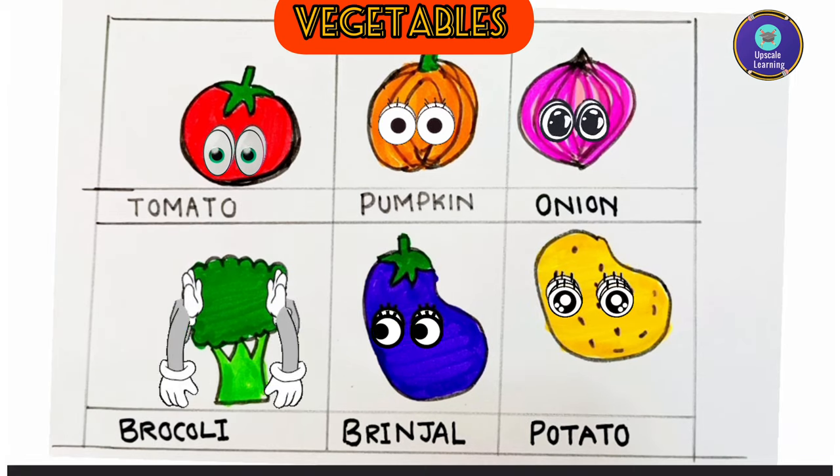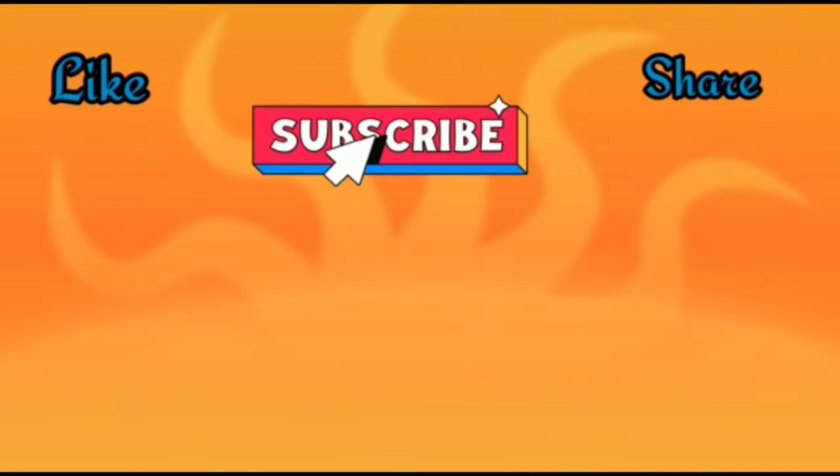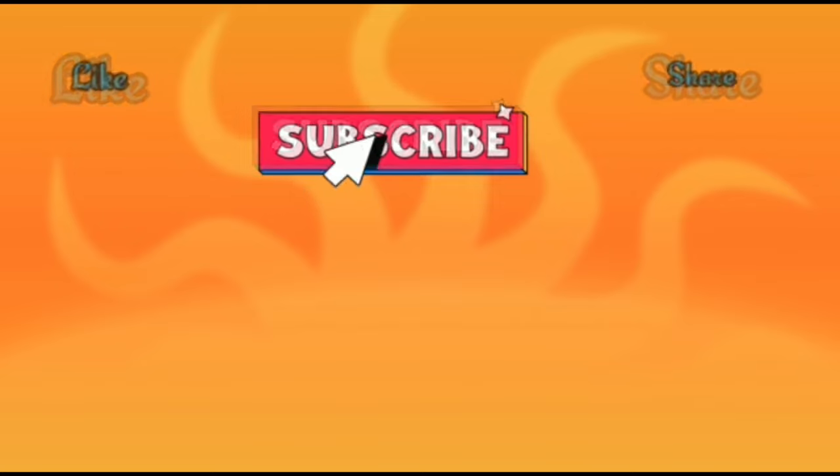These are the names of six common vegetables. I hope you liked it! Don't forget to like and subscribe to our channel, and share this video with your friends. Leave your thoughts in the comment section below. Thank you!